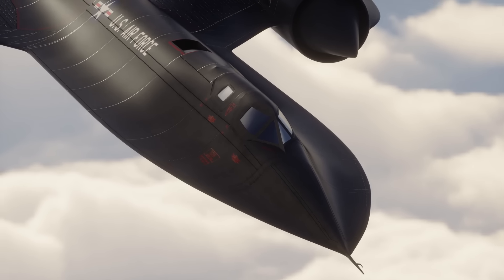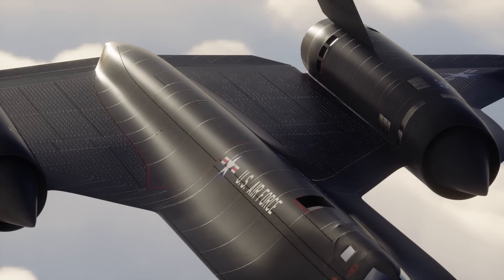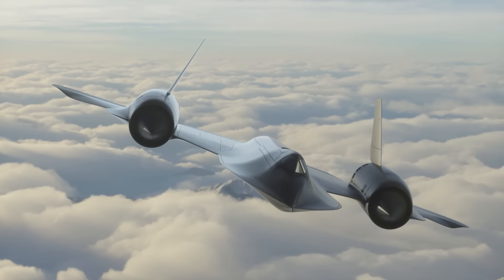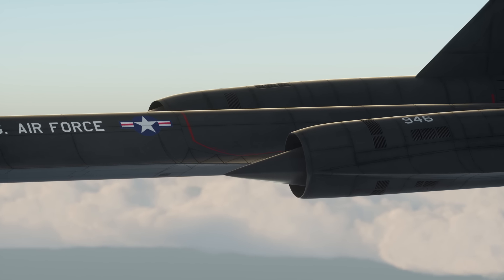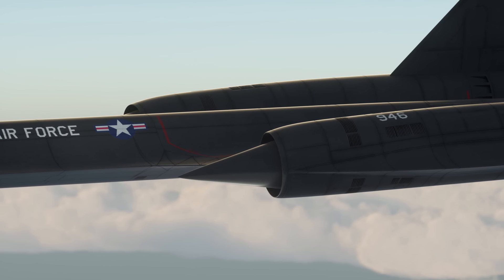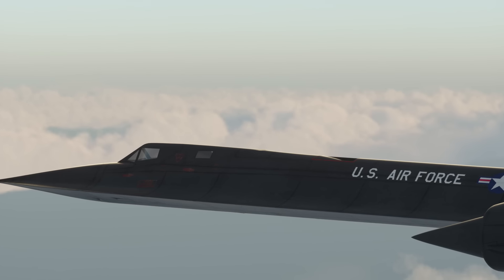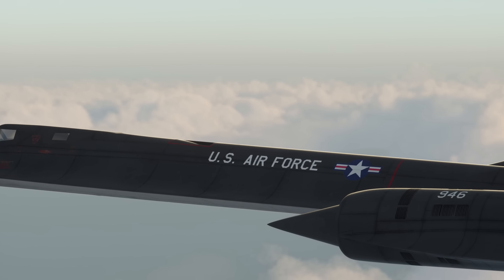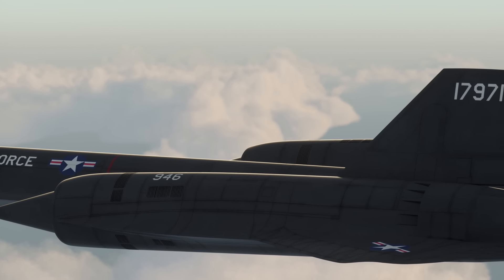It flew so fast that the engineers had to develop entirely new materials and designs to mitigate and dissipate the heat generated from aerodynamic friction. Entirely unique engines were needed to function from zero all the way up to Mach 3.2, dealing with myriad problems like cooling, fuel efficiency, and supersonic shockwaves interfering with airflow.